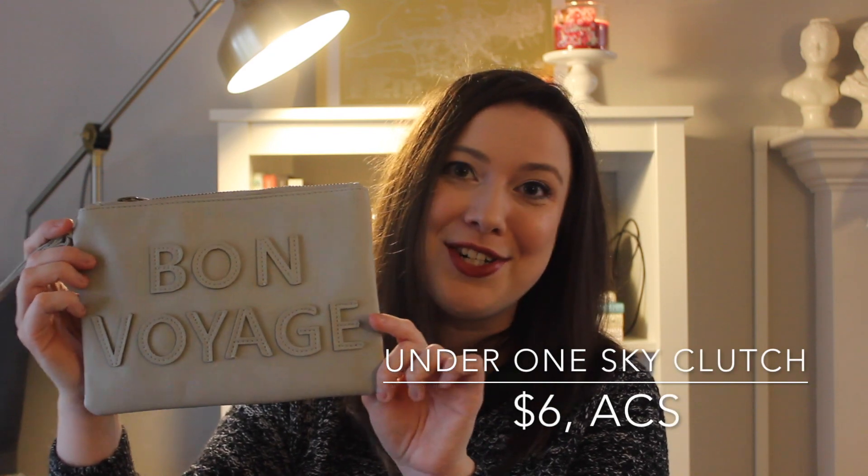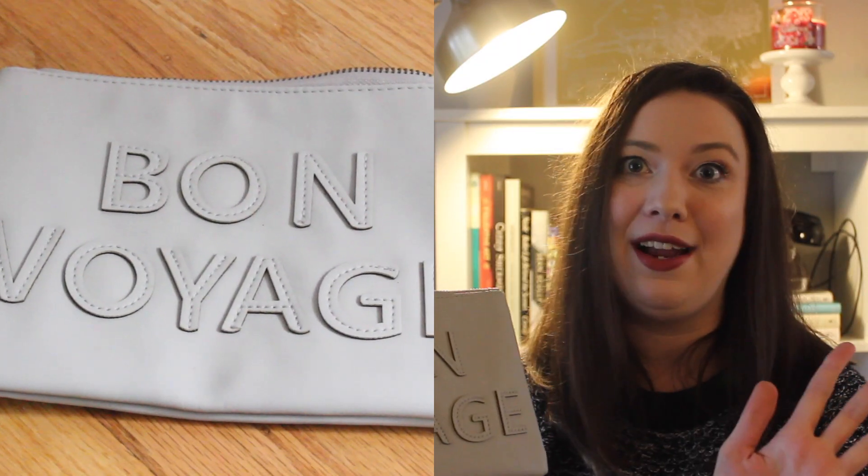The last item from that store I kind of debated on, but I had to grab it — this cute 'Bon Voyage' little clutch. I love anything graphic, I love typography and bold things, so I thought this was awesome. I love the gray color, and when I got it home it actually had the original tag on it — it's from Under One Sky, brand new from the thrift store. I'm excited to pair this with a cute dress for spring or rough it up with a leather jacket, boyfriend jeans, and a graphic tee.